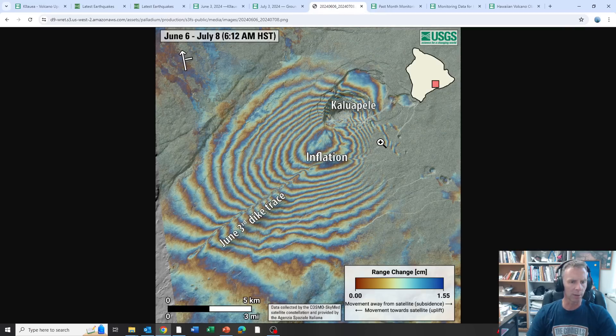They also did ground deformation analysis using InSAR — an interferogram using satellite data. This ran from June 6th to July 8th, flying over on both dates. You can make out the injection of magma that produced the June 3rd eruption — that dike and fissure show up nicely here. Since the eruption, you can see the inflation that's occurred. The magma seems to be pooling and accumulating just to the southwest of the caldera proper near the summit, and here's the upper east rift zone — the magma has largely been injected into this region, causing the ground deformation visible there.